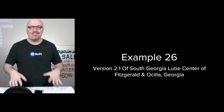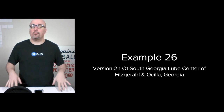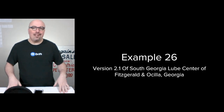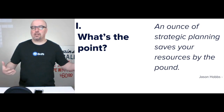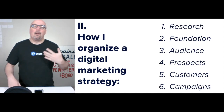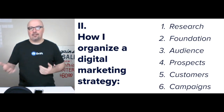Hi, I'm Jason Hobbs. This is example 26 of how I organize a digital marketing strategy. This time we're doing version 2.1 of South Georgia Lube Center of Fitzgerald and Ocella, Georgia, two local locations. The point is strategic planning — saving your resources. My procedure for organizing a digital marketing strategy has evolved to this point.